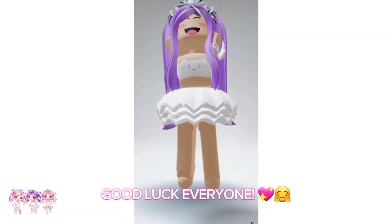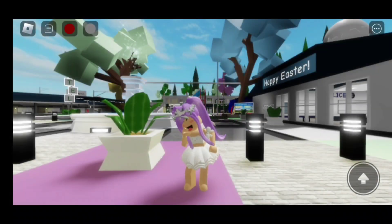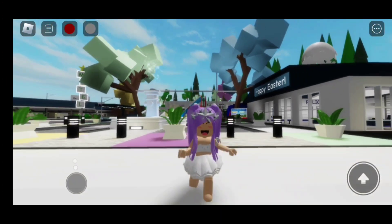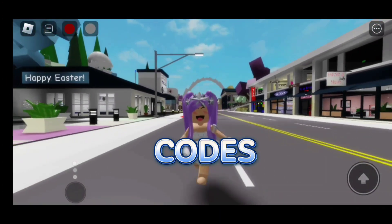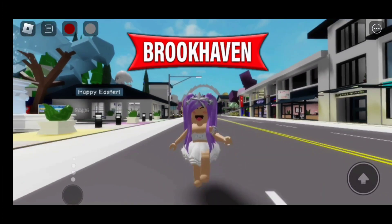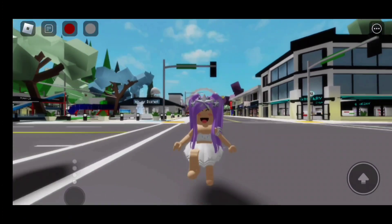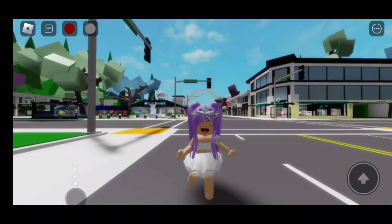Good luck everyone! Hi everyone! In today's video, I am going to be giving you four swimsuit outfit codes that you can use in Brookhaven, Berry Avenue, Bloxburg, and in any Roblox game that allows you to use codes.